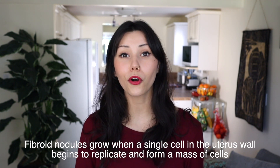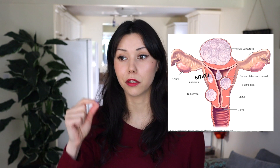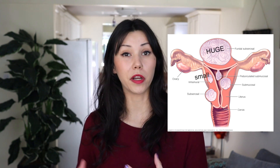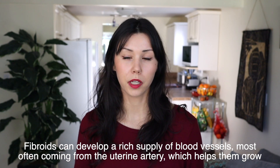Uterine fibroids can grow as a single nodule or they can grow in clusters and they vary in size. They can be really tiny and no one will notice them, they can be a little bit bigger, they can grow and cause symptoms, and then they can be huge. It's pretty easy to go online and look up uterine fibroids and often see the worst case scenario, but usually they are quite small and a lot of people don't know they have them — it's only through routine checkups that they might be discovered.